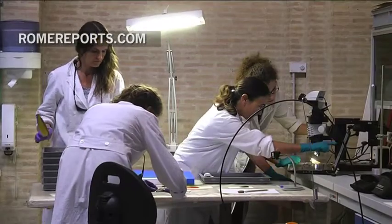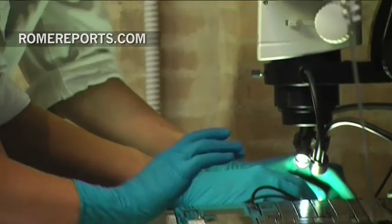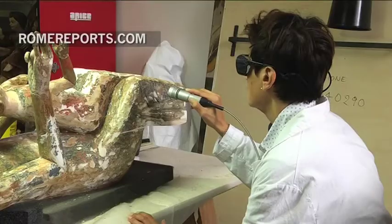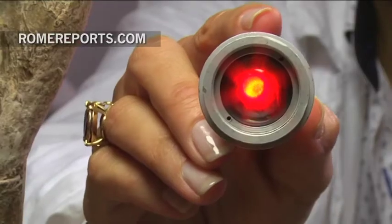One of the most unknown places at the Vatican Museum is its restoration laboratory. Here, extremely delicate and valuable works of art come to have a facelift. The use of a specific laser makes this possible.